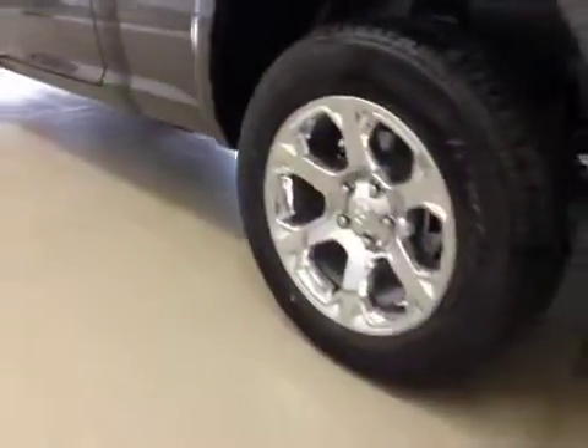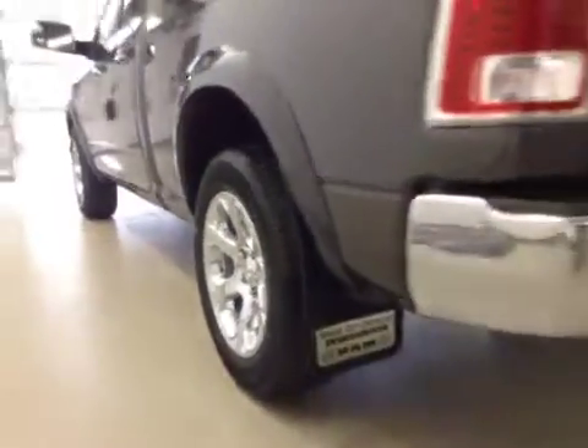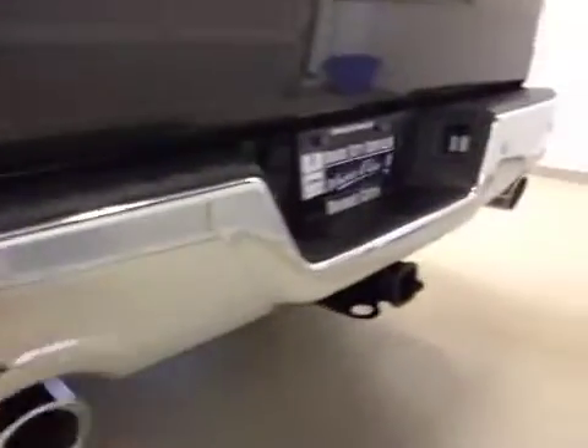Comes equipped with 20-inch chrome alloy rims, fender flares and mud flaps, rear parking sensors, trailer tow package, and backup camera.